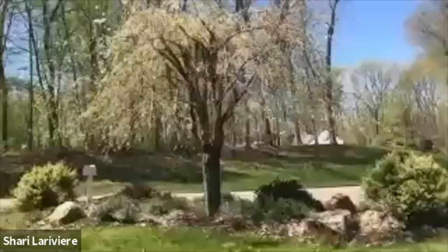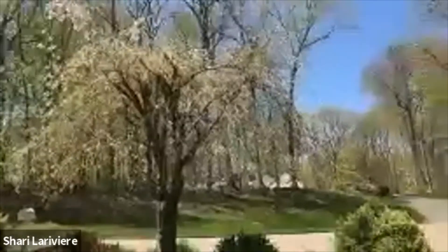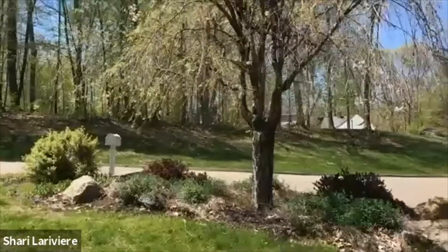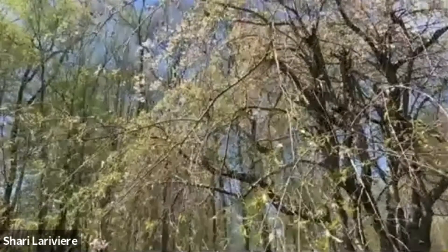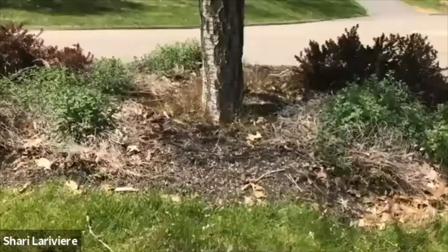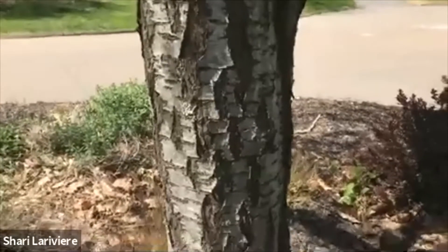I'm just going to show you this tree — it's one of my favorite trees. Oh, it's beautiful! Isn't it pretty? It's not super tall, but it had these beautiful pink flowers on it. They're just beginning to fall off. Love that. I'm going to go right up to the trunk so we can take a look at the bark. Wow, that's pretty cool.